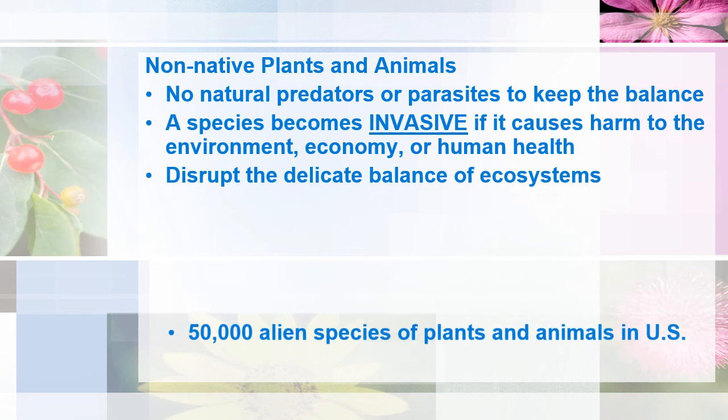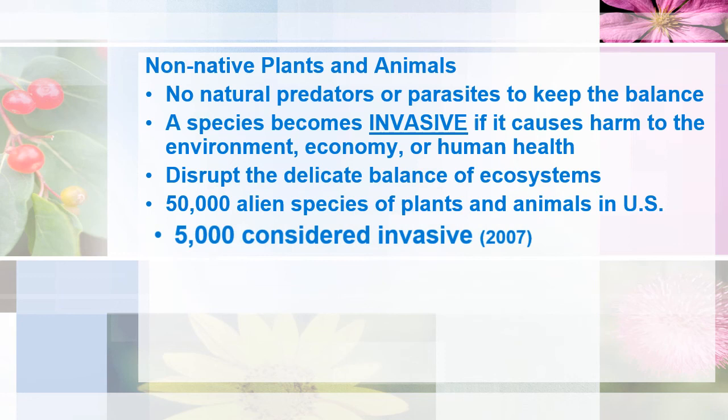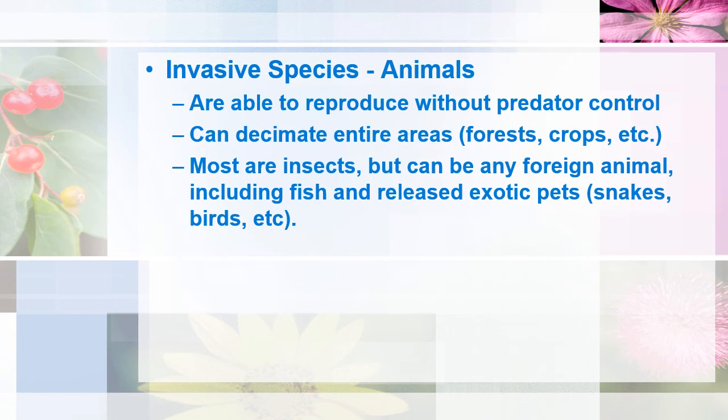Not all exotic species are invasive. Of the 50,000 alien species of plants and animals in the U.S., about 5,000 are considered invasive. Invasive species of animals are able to reproduce without any kind of predator control, and therefore they can decimate very large areas very quickly — for instance, entire forests or entire croplands.